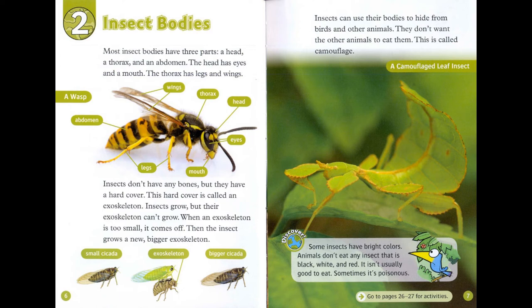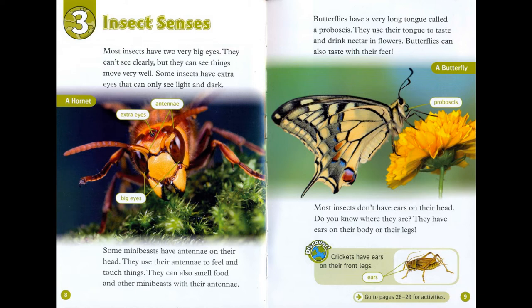Chapter 3: Insect Senses. Most insects have two very big eyes. They can't see clearly, but they can see things move very well. Some insects have extra eyes that can only see light and dark.